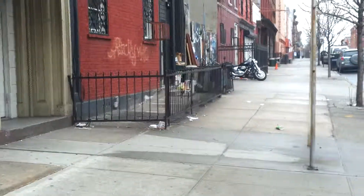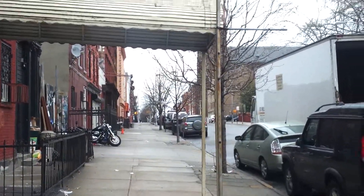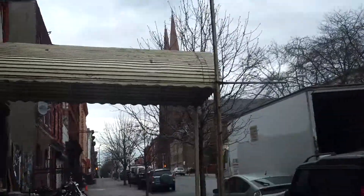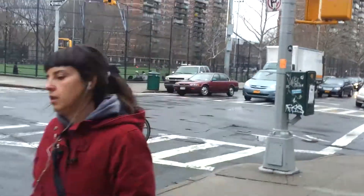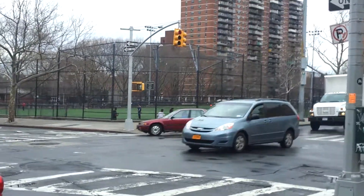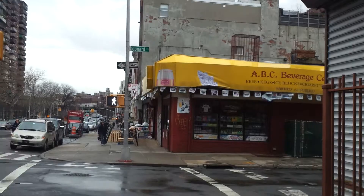It has an awning. 85 Montrose, between Leonard and Manhattan. Up the street is the Holy Trinity Church. Across the street is a school and Steinberg Park, with a beverage distribution company on the corner here.